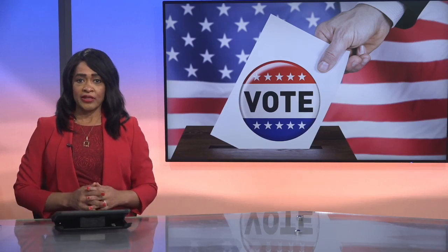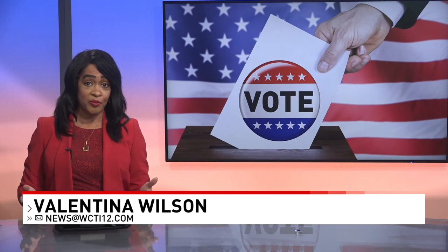If you plan to vote in North Carolina's 2024 primary elections, early voting starts tomorrow. News 12's Amanda Denise talked to Craven County elections officials and joins us now live. What do voters need to do to prepare?